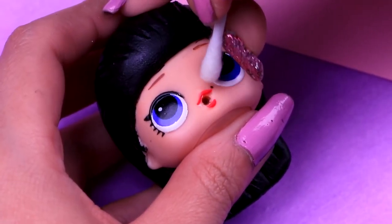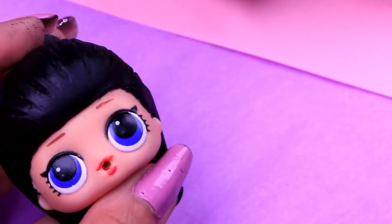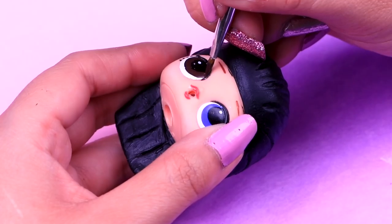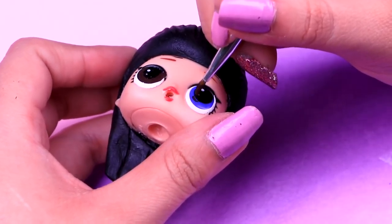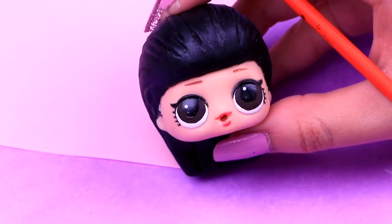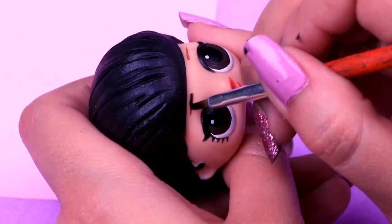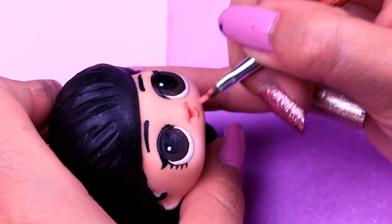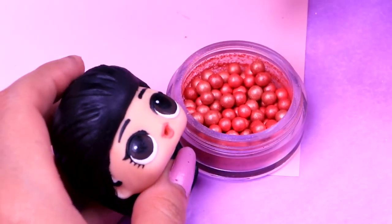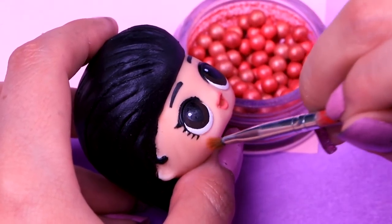With a cotton swab and nail polish remover, we'll erase the beauty mark our doll has so she looks more like Kim. We need to match the LOL doll's eyes with Kim, so we'll paint them with this dark brown color. Wow, the eyes look so good! Now, with a very thin brush, we'll paint the eyebrows with black. Kim's lips are going to be a light nude color. We'll tap a little bit of bronzer on Kim's cheek to add blush to her face.